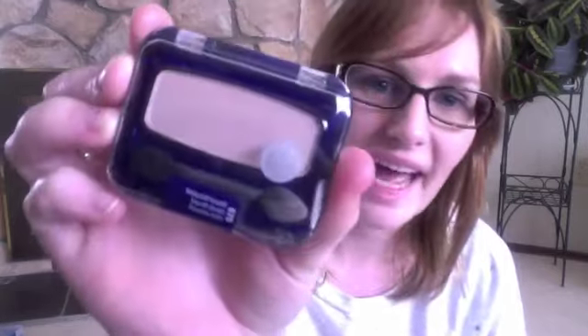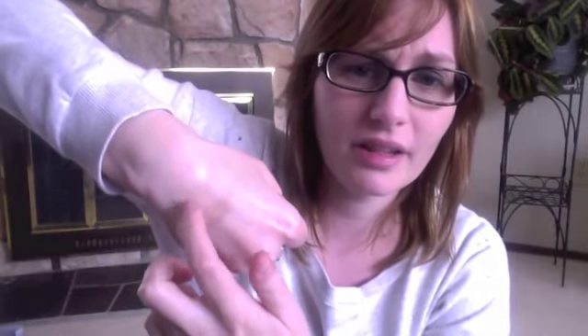I also picked up three CoverGirl eyeshadows because I heard their formulation has changed, and they were on sale. First is Bedazzled Biscotti — a tan color with sparkles, really pretty. Next is Tapestry Taupe — beautiful color, quite sheer on the skin. And the last one, apparently a YouTube favorite, is Champagne — a really bright white iridescent color. It's very reflective and pretty.